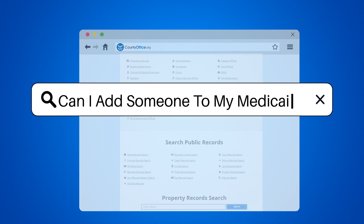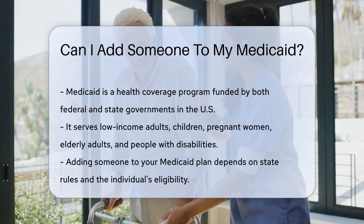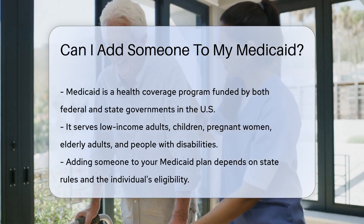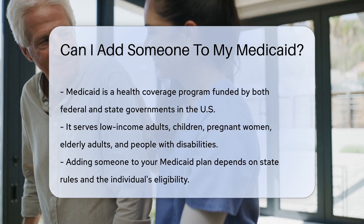Can I add someone to my Medicaid? Medicaid is a health coverage program in the United States. It's jointly funded by the federal and state governments. It provides health coverage to millions of Americans, including eligible low-income adults, children, pregnant women, elderly adults, and people with disabilities.